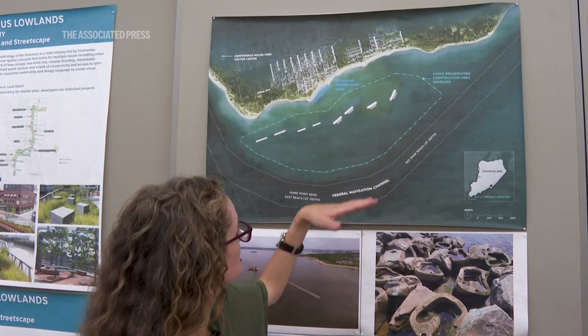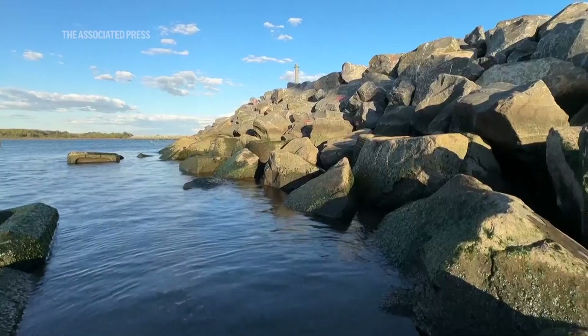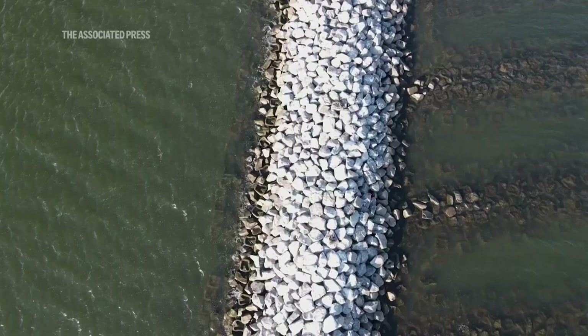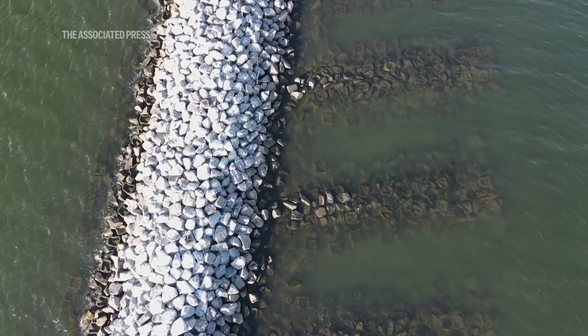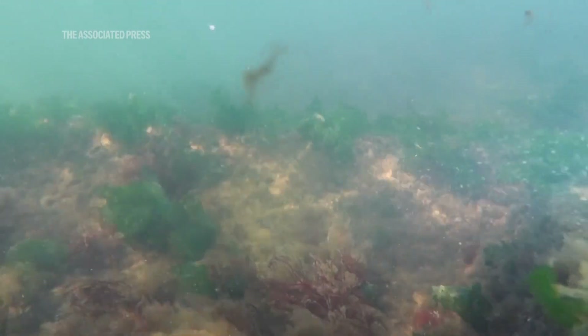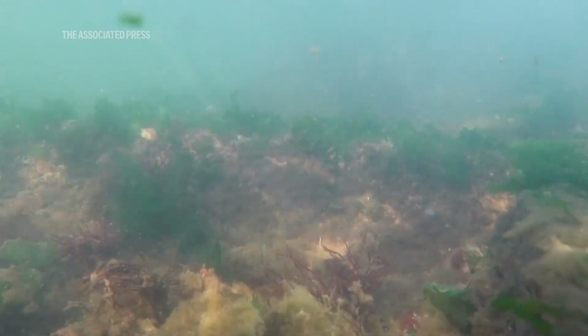The bright white portions are emergent and stick out above water, but a big portion of the breakwaters are subtidal and create complex reef-like habitat under the water. The breakwaters sit in Raritan Bay, which is pretty shallow in this location — the tide goes up and down five feet each day, and at low tide the bay is between four and ten feet deep where the breakwaters are. If the water were 20 feet deep, the structures would need to be a lot larger.